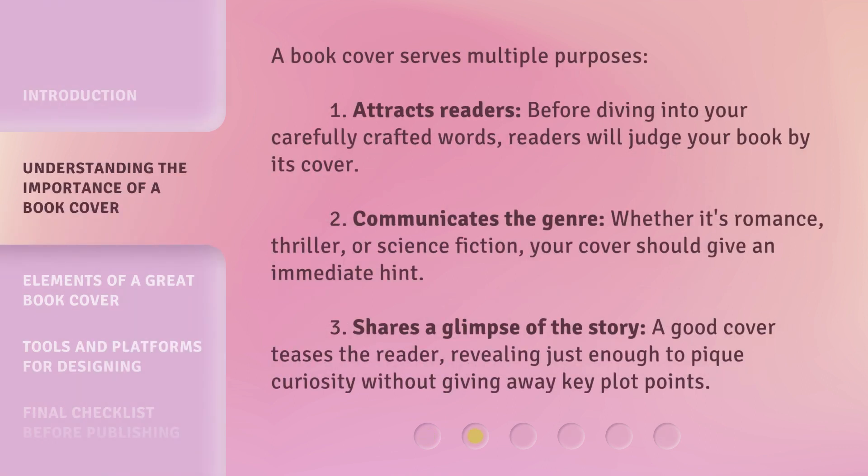A book cover serves multiple purposes. 1. Attracts Readers: Before diving into your carefully crafted words, readers will judge your book by its cover. 2. Communicates the Genre: Whether it's romance, thriller, or science fiction, your cover should give an immediate hint. 3. Shares a Glimpse of the Story: A good cover teases the reader, revealing just enough to pique curiosity without giving away key plot points.